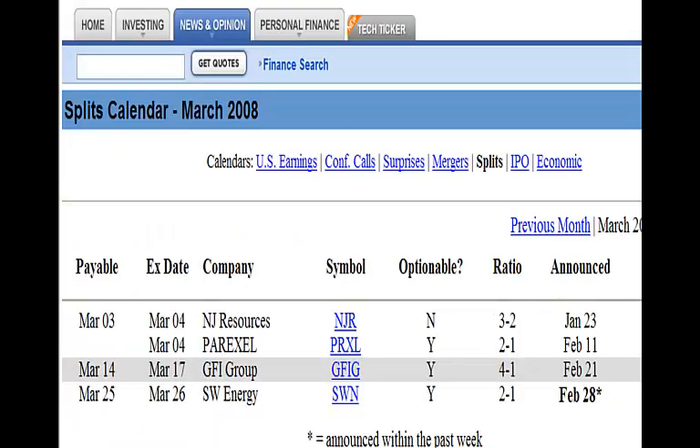Here is our stock split calendar for the month of March. Going from left to right, we see first the payable date — this is the date the stock actually splits. You must own the stock by the close of business on this day to participate in the stock split. Next, we have the execution date — this is the date on which our stock account will show the change in the number of shares that you own. It is usually one or two days after the payable date, but I've seen it as much as two or three months later.